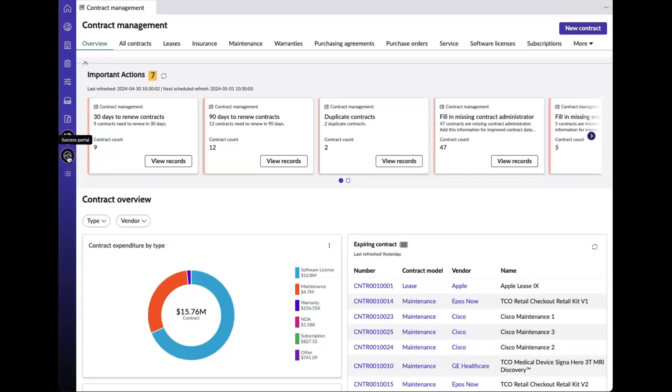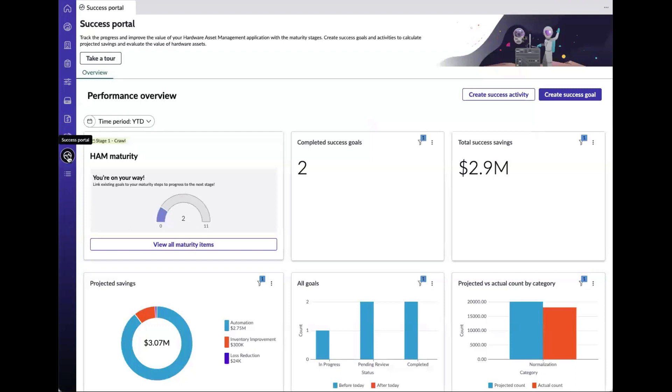The last view is our Success Portal. It's designed to be a user-friendly interface where you can seamlessly set and track your program goals by progressively assigning activities in order to monitor them, in combination with our maturity stages of crawl, walk, and run.